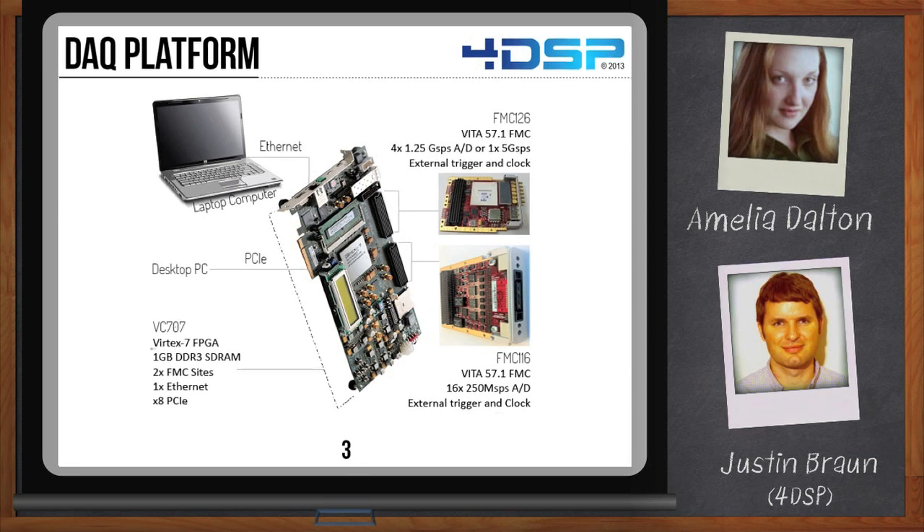Here we show a Vertex 7 development kit that offers some DDR3 SDRAM, an Ethernet port, some PCI Express capability, and a couple of FMC sites — FPGA mezzanine cards. It can be easily connected to a host computer. For the analog-to-digital conversion front end, you can choose the card that best meets your requirements. For example, the FMC-116 with 16 channels and 125 megasamples per second each would be a great fit for an application with a high channel count and a relatively low sampling frequency.